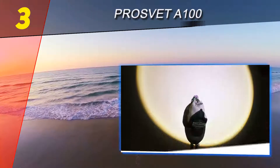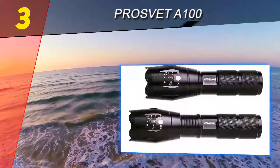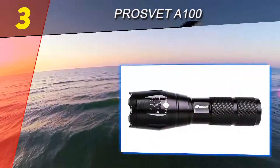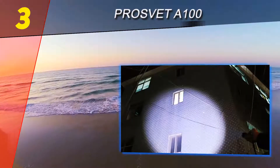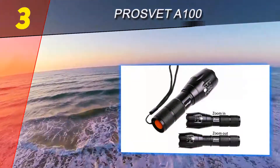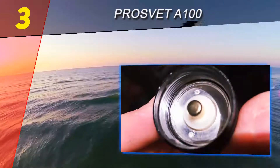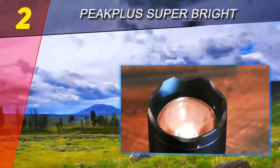At number 3 on our list is the Pros of it A100. It is the brightest flashlight in the review with 1200 lumens. It's equipped with the high-power Cree XML T6 LED, which is designed for very high efficacy at very high drive currents, delivering 1000 lumens with 100 lumens per watt efficacy at 3A, in a compact 5mm x 5mm footprint. The A100 is compatible with one 18650 lithium-ion battery or three triple-A batteries, neither of which are included.